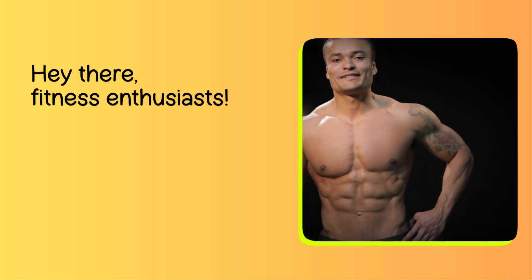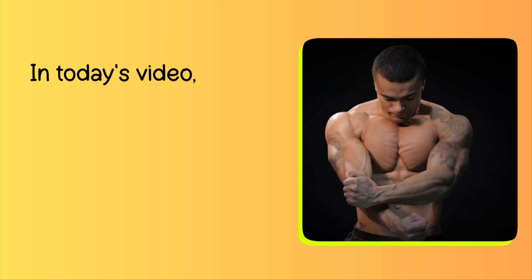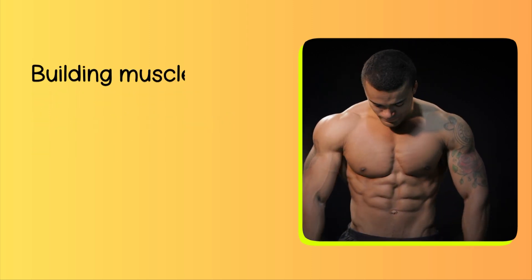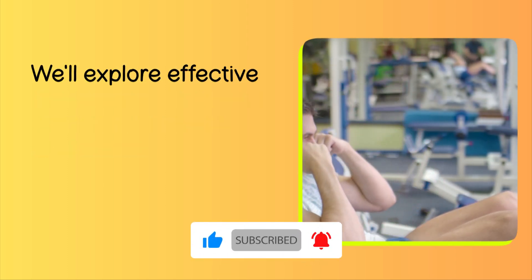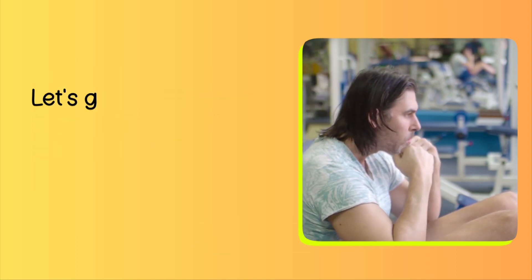Hey there, fitness enthusiasts. Welcome back to our channel. In today's video, we're diving into the world of natural muscle growth. Building muscle doesn't have to involve extreme measures or shortcuts. We'll explore effective and sustainable ways to promote muscle growth naturally. Let's get started.